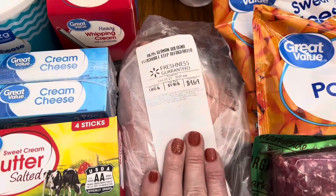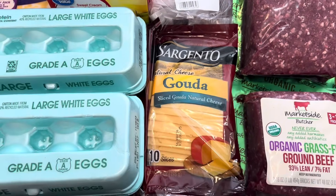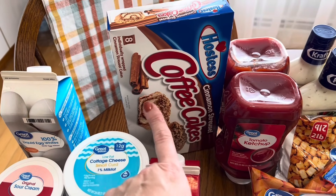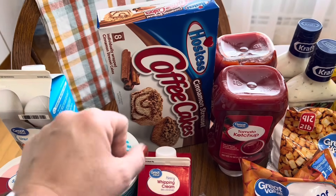I got some beef bologna for lunches, along with some gouda cheese to put on grilled cheeses. And then I got my husband some coffee cakes — y'all know he already loves them, so I had to get him another box of those.